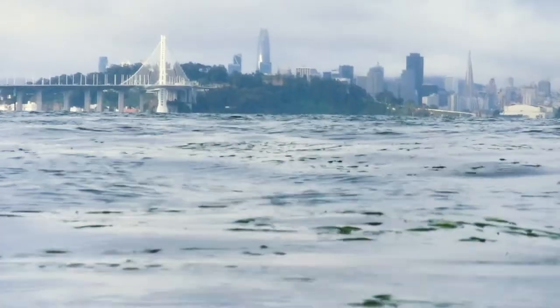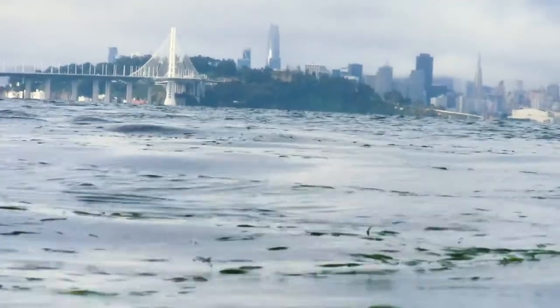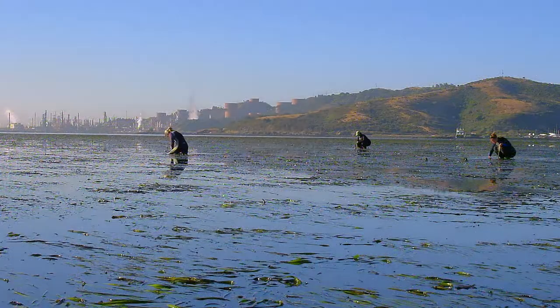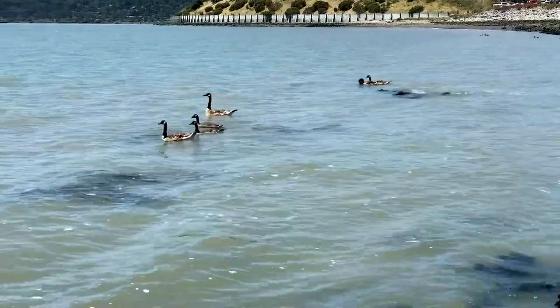When eelgrass is around, the fish and ducks all do better, which is why the Giant Marsh project also includes sending crews out into the subtidal zone to plant this ecosystem builder. For the reef elements that have been deployed elsewhere, there is an immediate response from diving ducks, Pacific herring, and a whole community around these subtidal elements that are going to benefit.